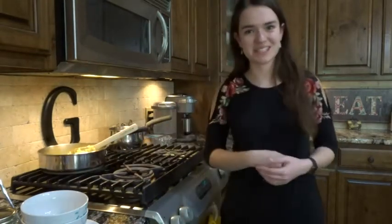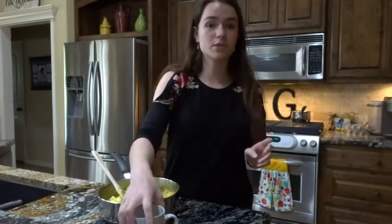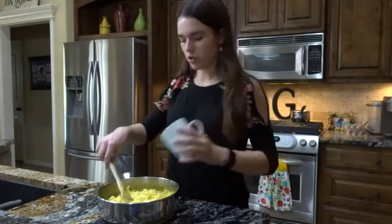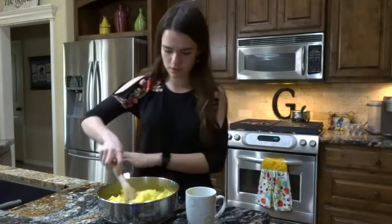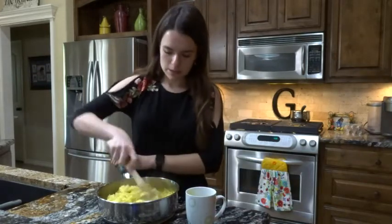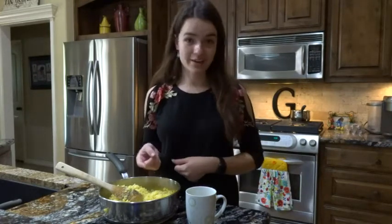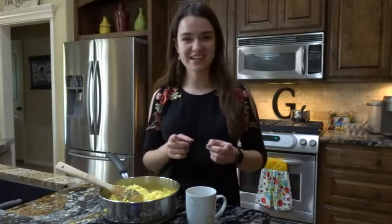I was letting this cool and then I reread the recipe and realized I was supposed to add oil before I let it cool. I'm going to go ahead and add 20 grams of extra virgin olive oil. It's still fairly warm, so I think it'll be okay. Now that I've added all the things I was supposed to have added in the first place, I'm going to let this cool for about 20 more minutes.